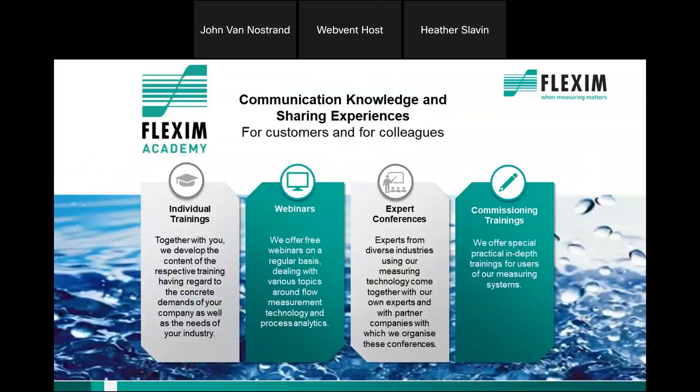Training and knowledge is very important and Flexum is dedicated to sharing knowledge in a number of ways, including individual trainings specific to the needs of your team. We offer training at our factory in New York, at our other facilities around the country, as well as in virtual environments such as this. We also participate in trade shows and webinars.